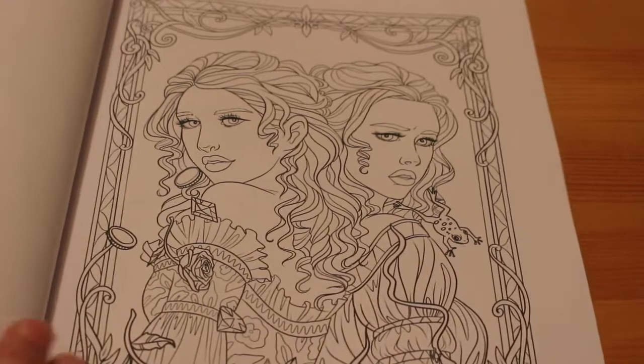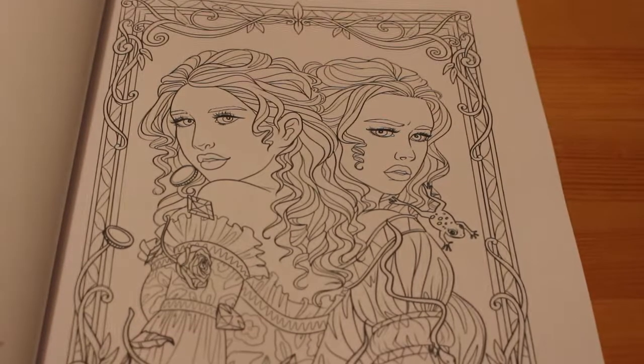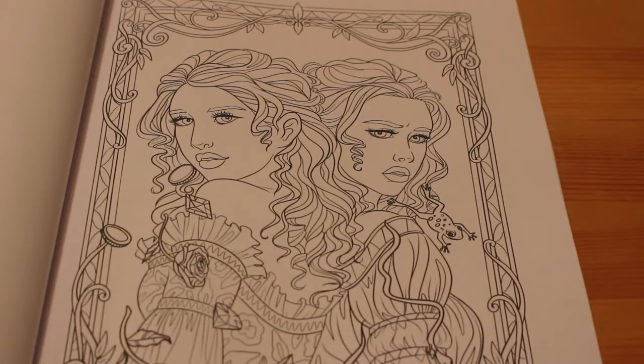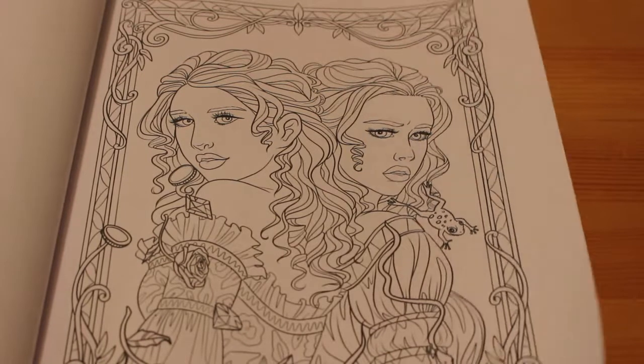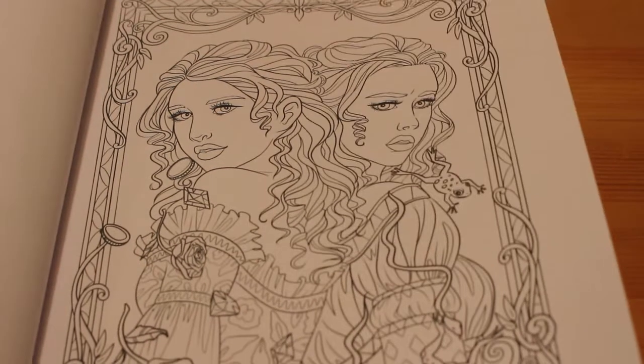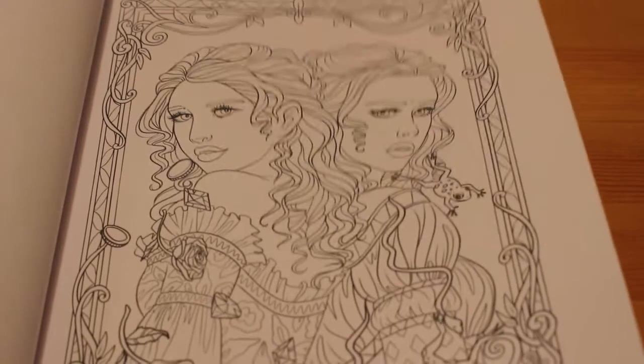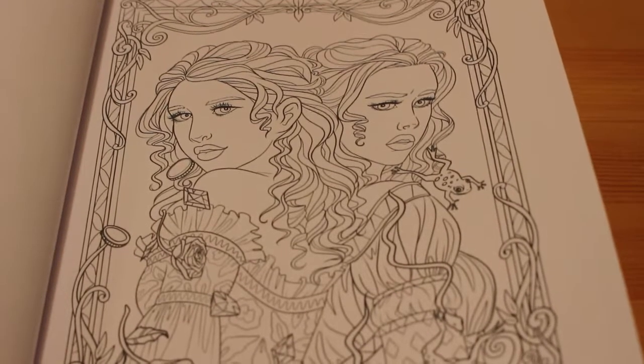Now this one is Diamonds and Toads — this is one I didn't know. It's a French fairy tale of two sisters, one kind and selfless and the other rude and lazy. When the kind sister helped a fairy in disguise, she was gifted with gold, diamonds and roses that fell from her mouth when she spoke. The mean sister sought out the fairy but was rude and unhelpful, and was cursed to have vipers and toads fall from her mouth instead. I quite like that — it's a great picture and it's going to be fun to colour.